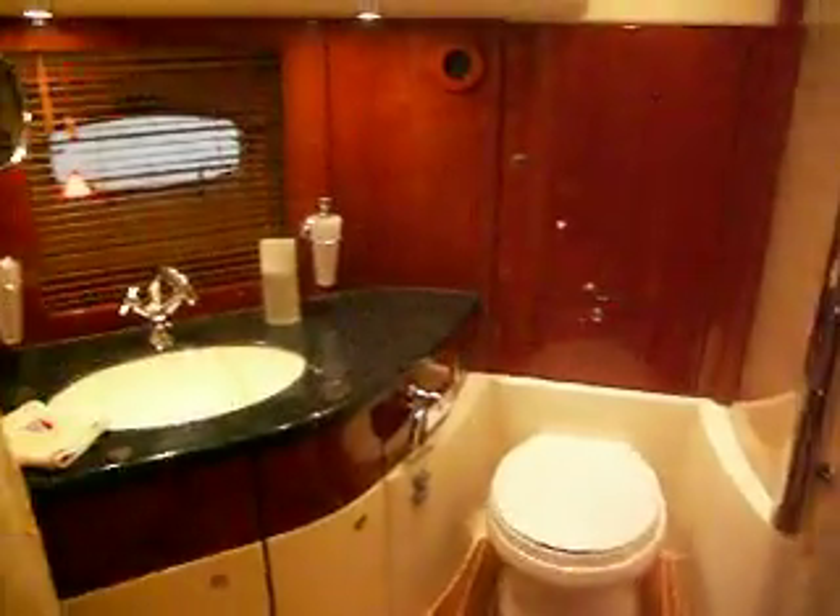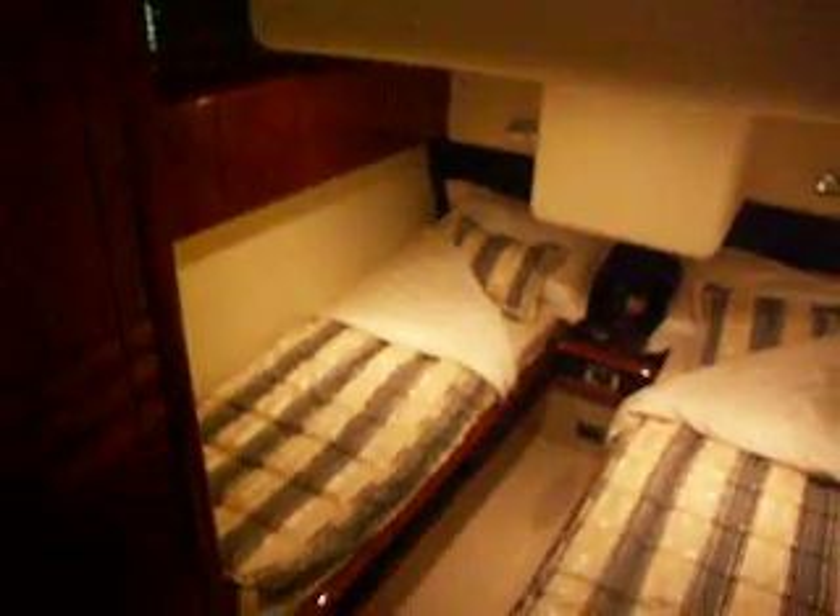More bathrooms, more cabins. Let's go and have a look up. Here's the bathroom guys. Come on, there's more to see on the boat. We're going to see the rest of the boat.